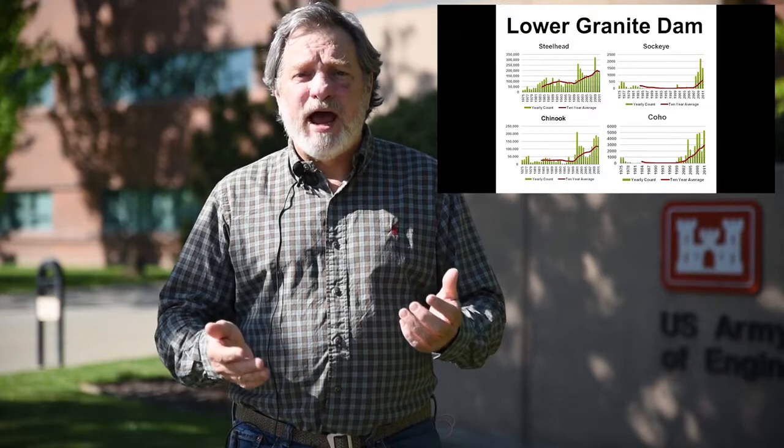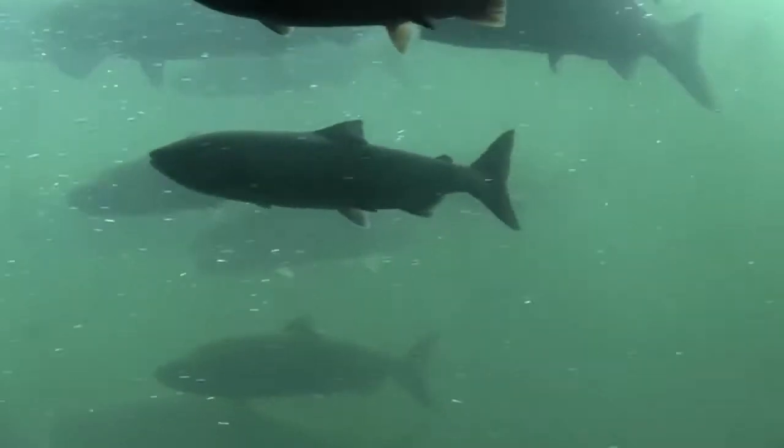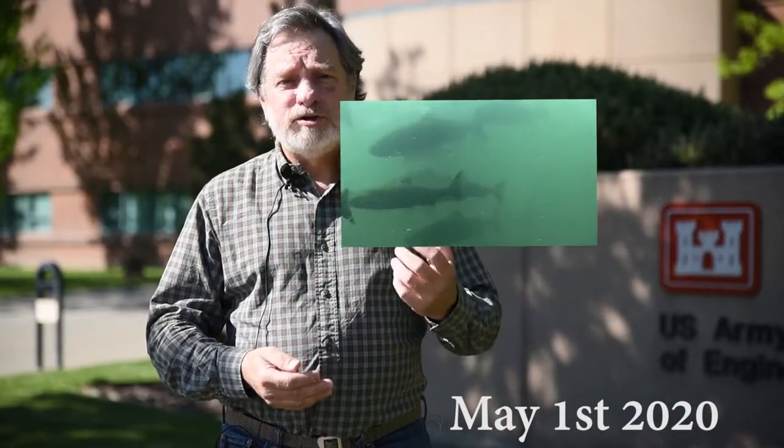We started the spill for juvenile fish passage on April 3rd, and through this morning there are over 78,000 juvenile PIT tag salmon and steelhead detected migrating downstream through that spill bay this year during the month of April. During that same time, about 8,000 passed through the bypass system. That's a tenfold increase in the number of juveniles passing Lower Granite Dam detected by this new system.